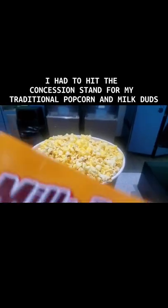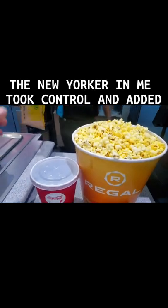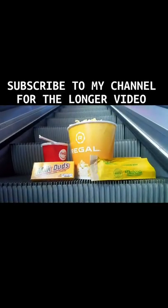But I wasn't finished — I had to hit the concession stand for my traditional popcorn and milk duds. The New Yorker in me took control and added a Nathan's foot long hot dog, also known as a glizzy, with a cherry coke. Subscribe to my channel for the longer video and more South Beach Miami content.